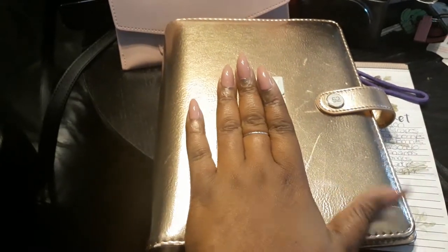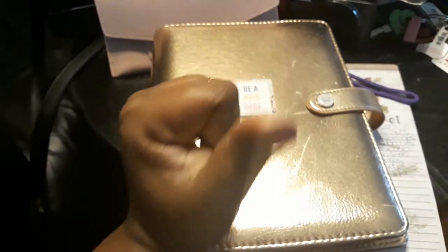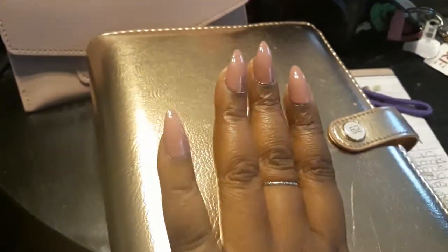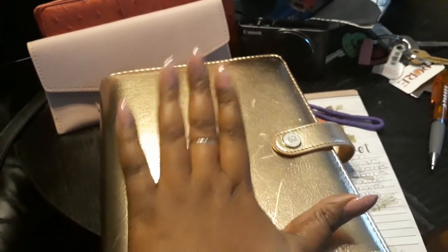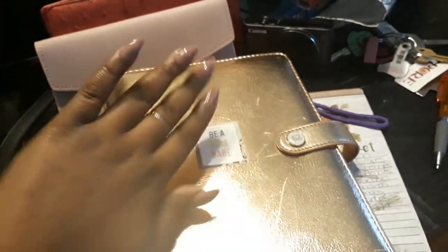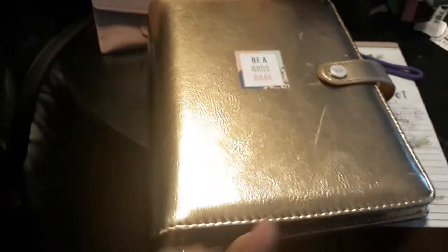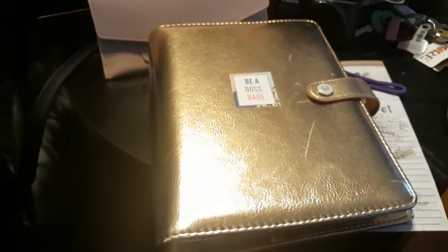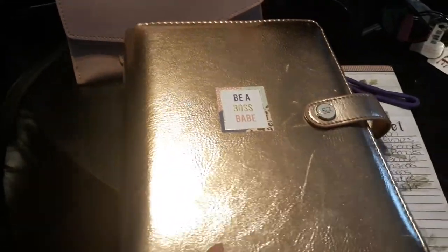Girl got her nails done! Guess who did these? I did. I DIY my own nails, you guys. Don't you love it? It's so freaking pretty. I took my time and just relaxed — today was just do-my-own-nails day. If you like it, definitely give us a thumbs up and subscribe to this vlog because it does help our channel a whole lot.